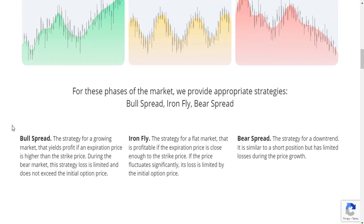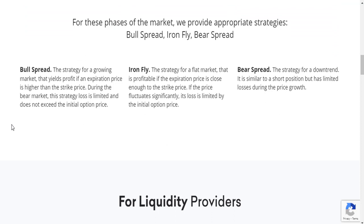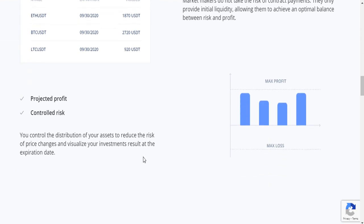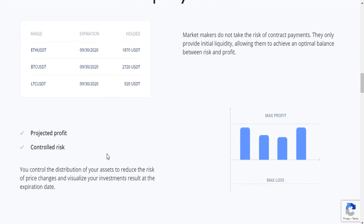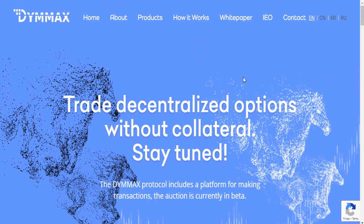For market processes, the platform provides strategies such as bull spread, bear spread, and others for all trading profits. Market makers do not take the risk of contract payments — they only provide liquidity, allowing them to achieve an optimal balance between risk and profit, with projected profit and controlled risk.